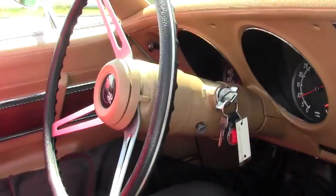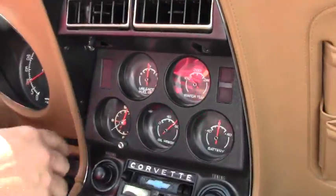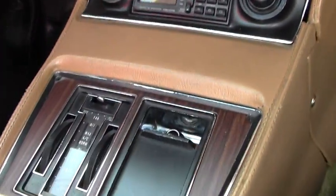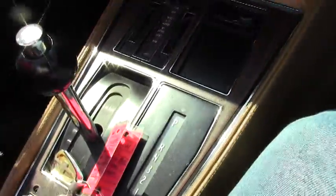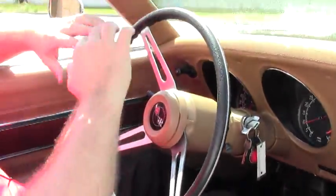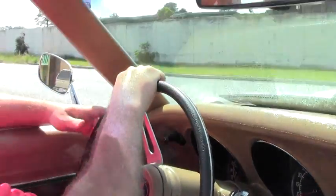It gets out of its own way with no problem at all. The gauges are all beautiful and in working order, of course, except for our clock. AC blows cold, has a CD disc changer in the back. Power windows, power steering, tilt and telescoping wheel, and again a beautiful interior. So, got all the modern conveniences in an old shell.